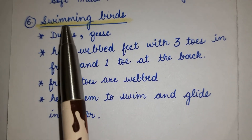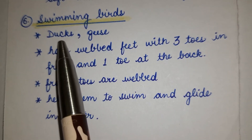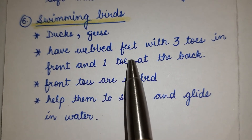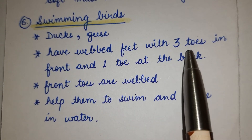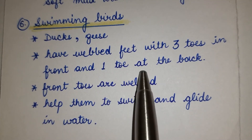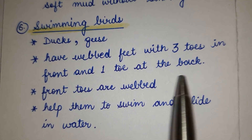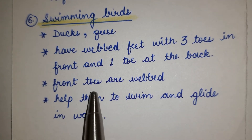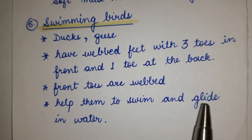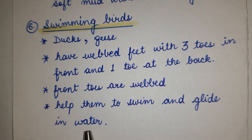Number 6: Swimming birds — ducks. They have webbed feet with three toes in front and one toe at the back. The front toes are webbed, which helps them to swim and move through water.